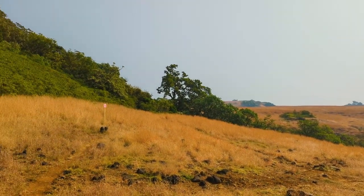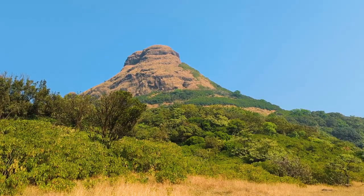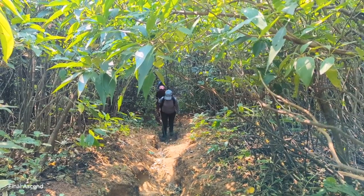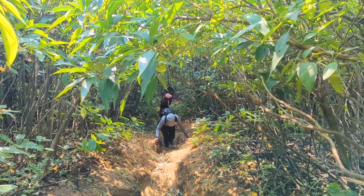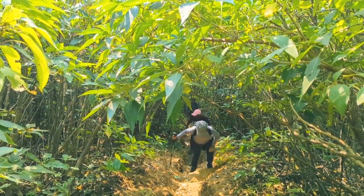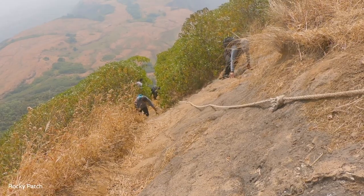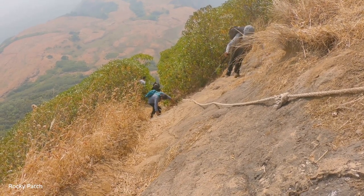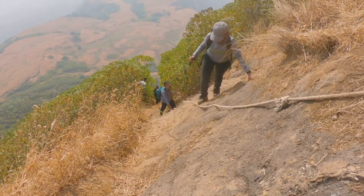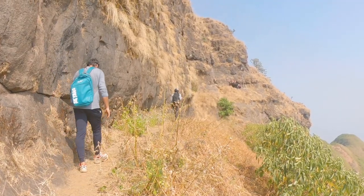There are arrow markings along the way which will guide you. The final ascent is a little steep in a few sections, and at one point there is a ladder just before the top to aid you to climb. The ascent would take you around 45 minutes.